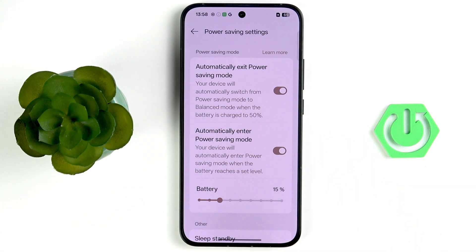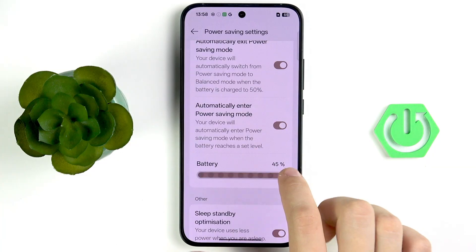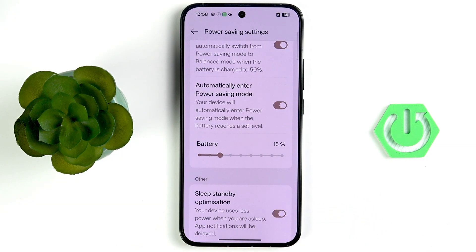Enable the option to automatically exit power saving mode, and also enable automatically enter power saving mode. Select the battery level at which power saving mode will be automatically enabled — I prefer 15%, but you can set it up to 45%. It's up to your own needs.